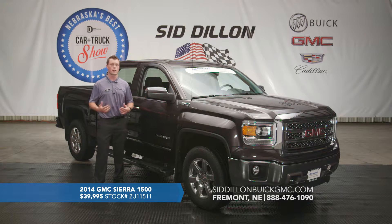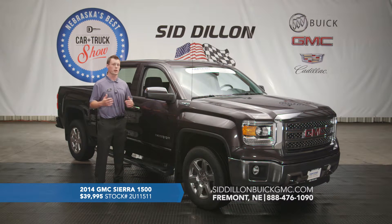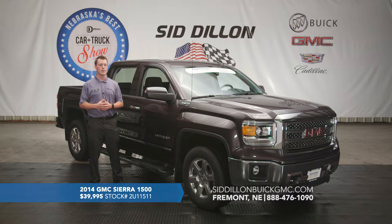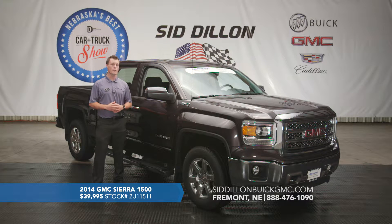When you hop inside this vehicle it is premium black ebony leather — very nice seating, very comfy. You've got heated seats, Bluetooth, backup camera, and all kinds of really nice features. It has the Z71 package for off-road capability but with a nice luxury feel inside. You've got corner step bumpers in the rear with an easy-lift tailgate. This vehicle has just under 24,000 miles on it and it's listed on sale right now for only $39,995.